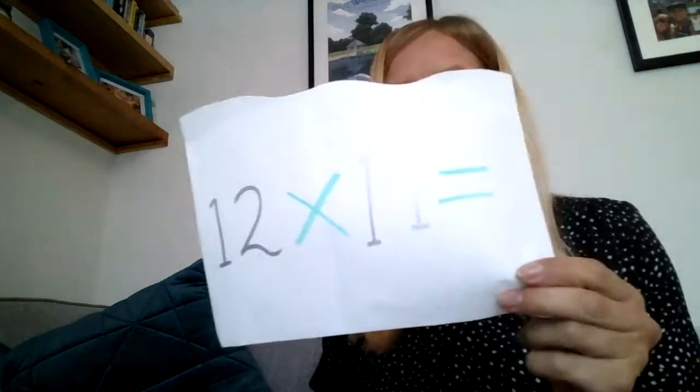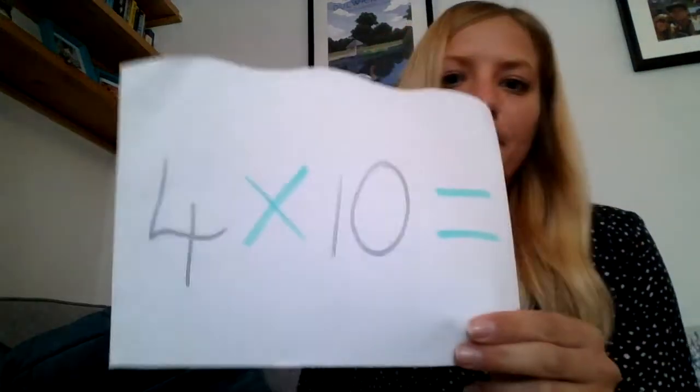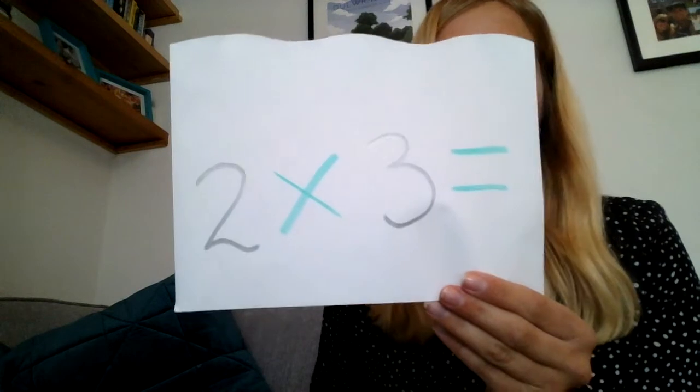So number one, twelve times eleven: one hundred and thirty-two. Number two, four times ten: forty. Answer to number three, three times seven: twenty-one. Answer to number four was six.